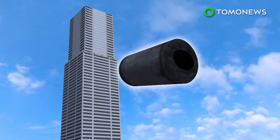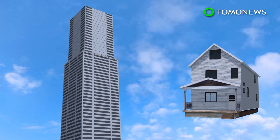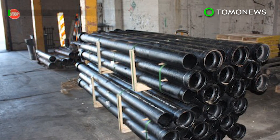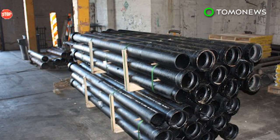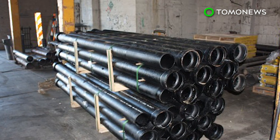Since skyscrapers produce more fluid discharge, their drain pipes need to be much wider than those in single-family homes. Pipes are typically made from PVC, but some buildings use cast iron for extra protection against rats, fires, and the sheer pressure of tons of crap rushing through them.